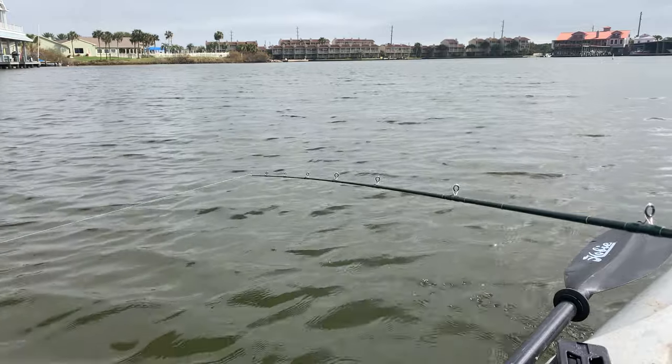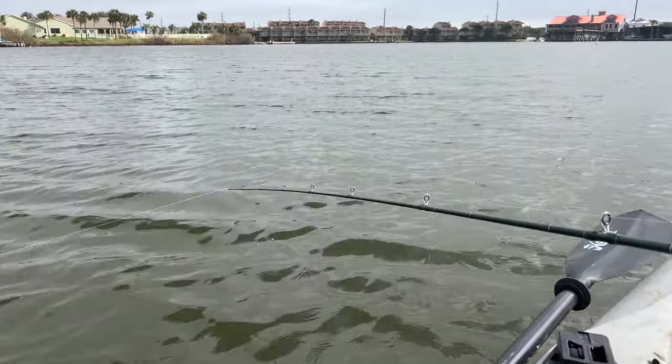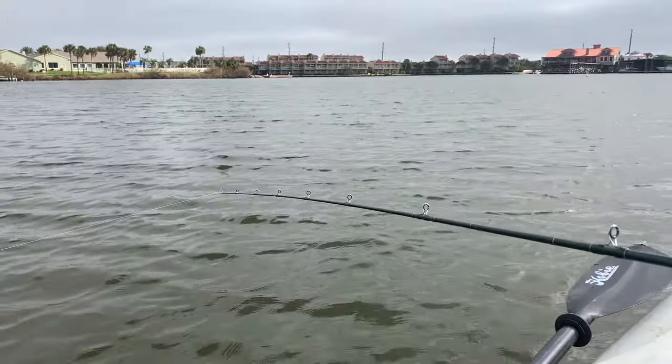Haven't caught a fish yet, but I've only been going on the Magdarter for one pass so far. Felt like I got a few bumps — I'll let you know if I catch any fish.